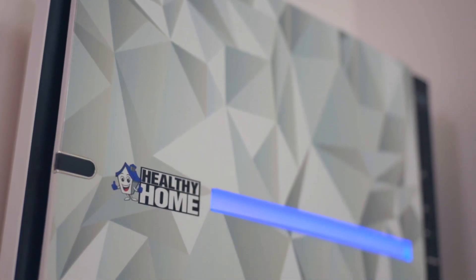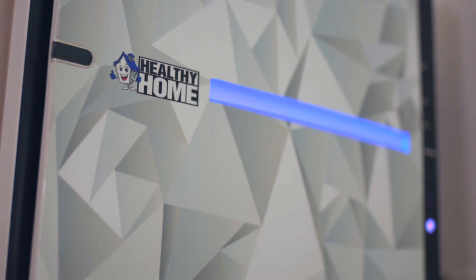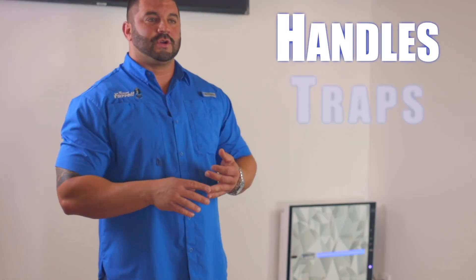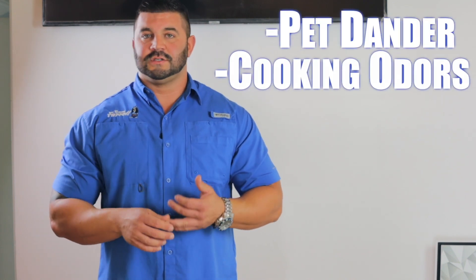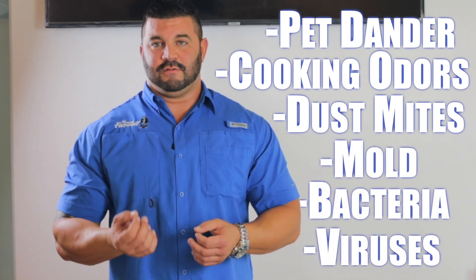What we have here is another key component to our multi-level Healthy Home System presented by Team Ferro. This unit right here is going to be our ultra-quiet six-stage air purification system. This system handles, traps, reduces, and even kills the most common allergens and pollutants found in our home. That includes everything from pet dander, cooking odors, dust mites, mold, to even bacteria and viruses.